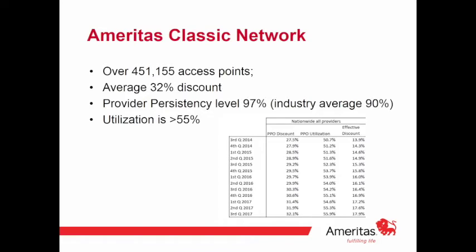We've really got the best network in the individual space. We compete with MetLife and Guardian on the group side, but in the individual space this is where we excel. We have over 450,000 access points nationwide, an average discount of 32.1%, and provider persistency well above industry average. Network utilization as of Q3 2017 is 55.9%.